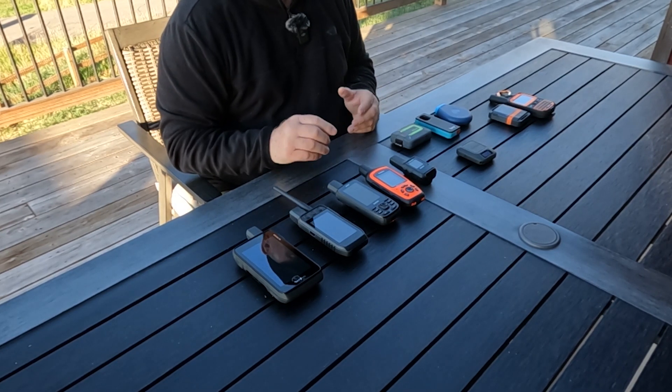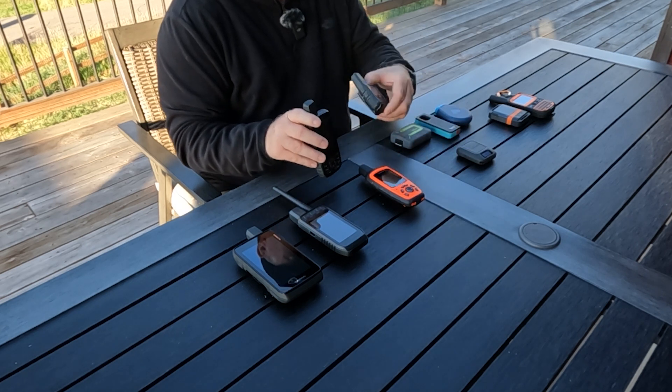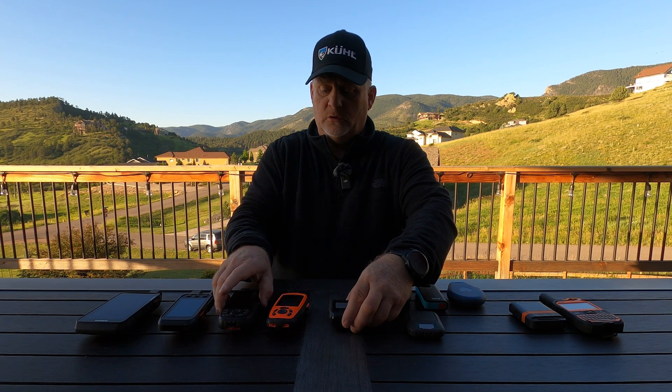There are only two devices that use the new Garmin Messenger app: the Garmin GPSMap 67i and the Garmin inReach Mini 2. A great feature of that app is group messaging, plus access to Wi-Fi, cell service, and satellite service.